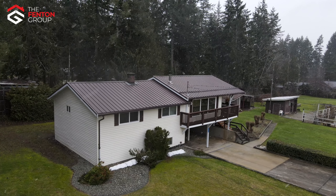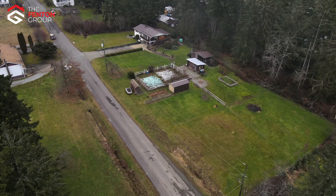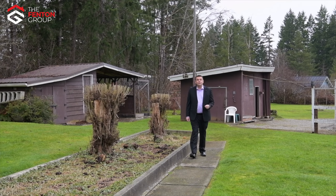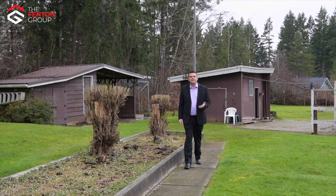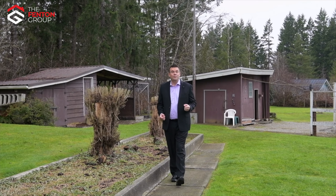This is an incredibly rare opportunity to own a stunning park-like acreage in one of the Alberni Valley's most peaceful neighbourhoods. I'm Chris Fenton with Royal LePage Pacific Rim Realty The Fenton Group. Thank you so much for coming on a tour of this home and property with me. If you'd like to arrange a private viewing please call and one of our buyer's agents would love to show you through. We'll see you next time.